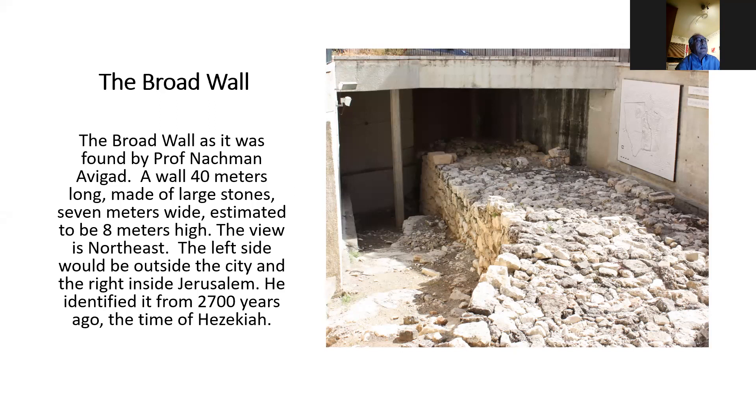The view we're looking towards is to the northeast, towards the Arab quarter, with Mount Zion behind us. The left side would be outside the city, and the right side would be inside the city. Nachman Avigad identified this wall as dating to 2,700 years ago, from the time of Hezekiah.